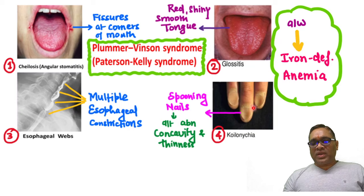So these are the four components of Plummer-Vinson syndrome, also known as Patterson-Kelly syndrome, and they have an association with iron deficiency anemia. Enjoy learning — best wishes.